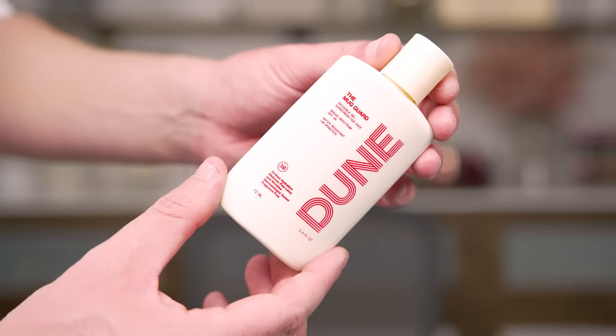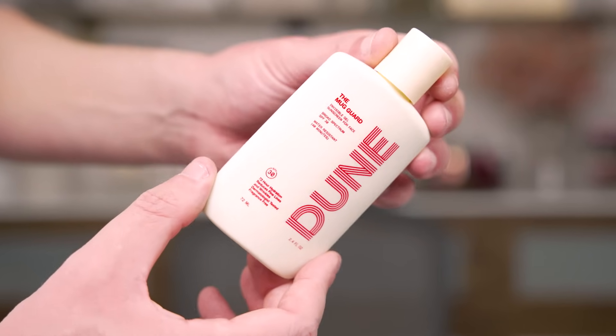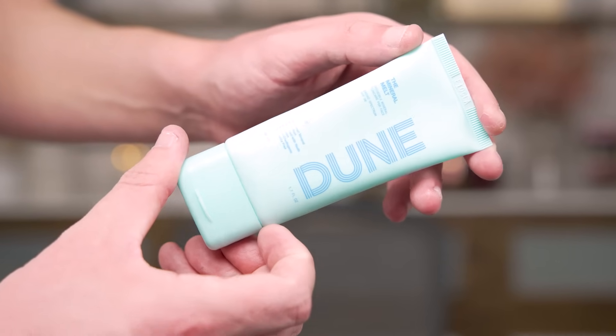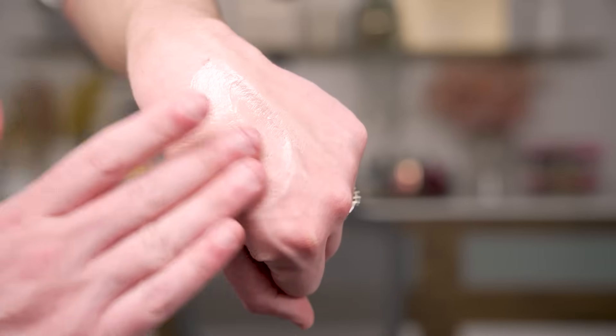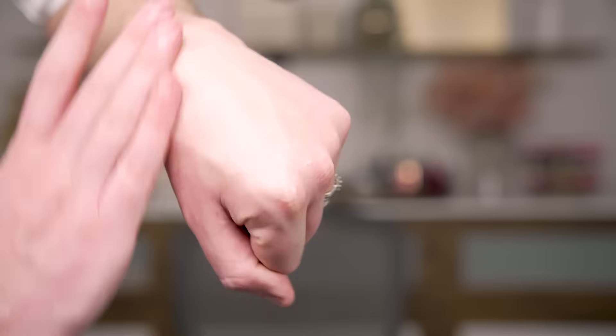Last on our skincare list is the SPF that — this is my SPF. This is the Dune SPF. This one is called the Mug Guard Invisible Gel SPF 30, and then this one here is the Mineral Melt, so Invisible Mineral Sunscreen SPF 30. The reason I love these so much is because when I tell you they are clear, I mean clear. This is the original — it comes out green and then look at the immediate blend. It's clear, clear, and thin. It feels like a moisturizer.